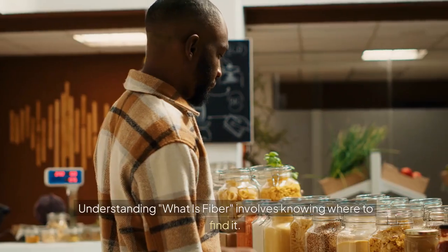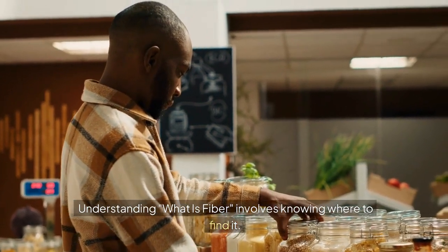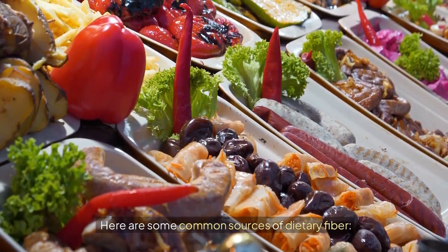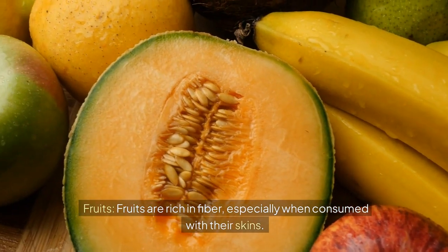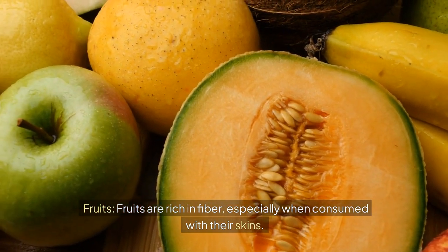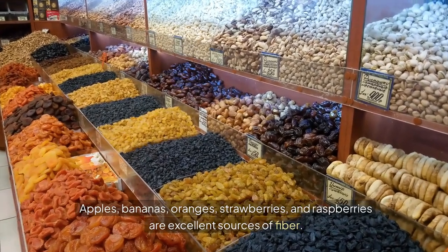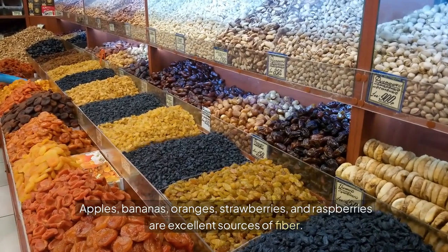Understanding what fiber is involves knowing where to find it. Here are some common sources of dietary fiber. Fruits are rich in fiber, especially when consumed with their skins. Apples, bananas, oranges, strawberries, and raspberries are excellent sources of fiber.